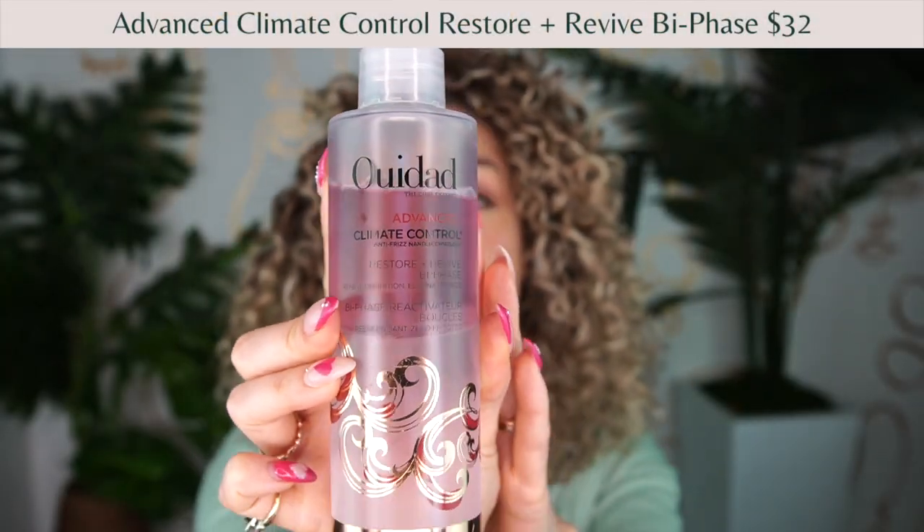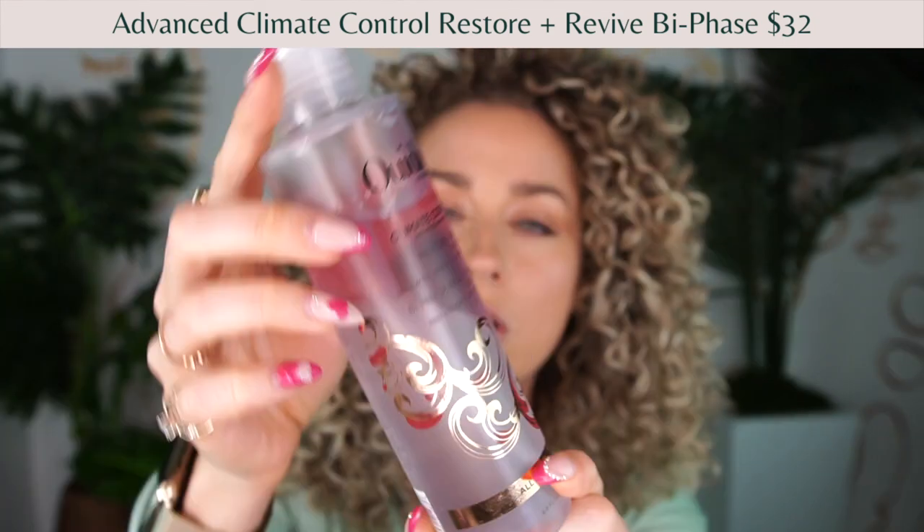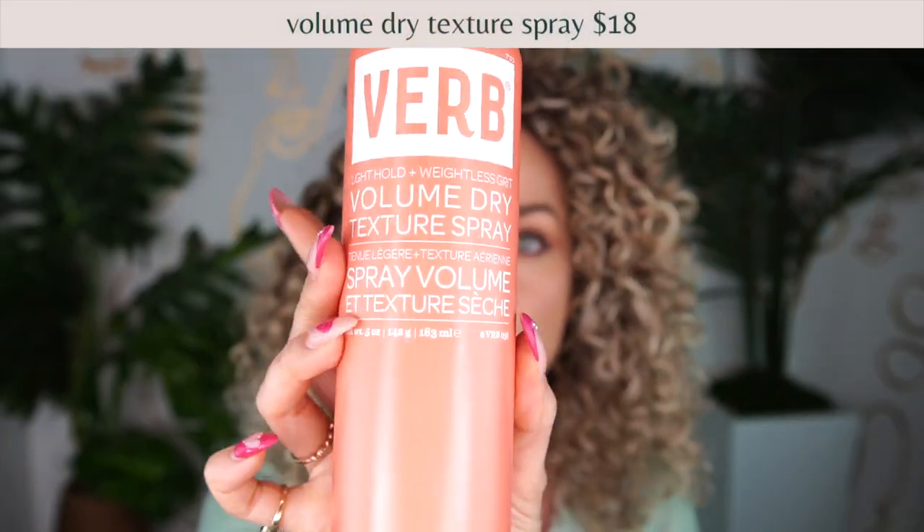Now we're through the gels and moving into refreshing products. The first is also from the Advanced Climate Control line from WeDad — their bi-phase restore and revive spray. It has a separation so it's a bi-phase formula. I really liked this as a very light refresher — it's truly just that. It's a really nice touch-up without adding extra weight down to your hair.